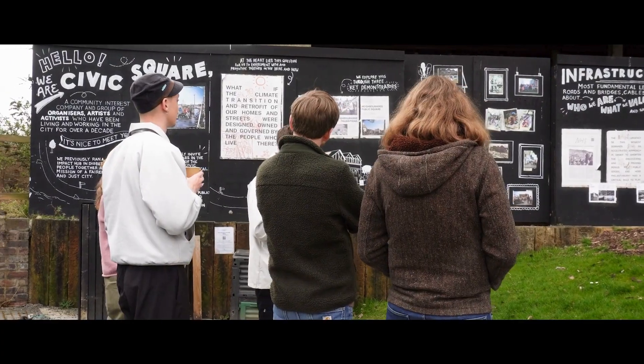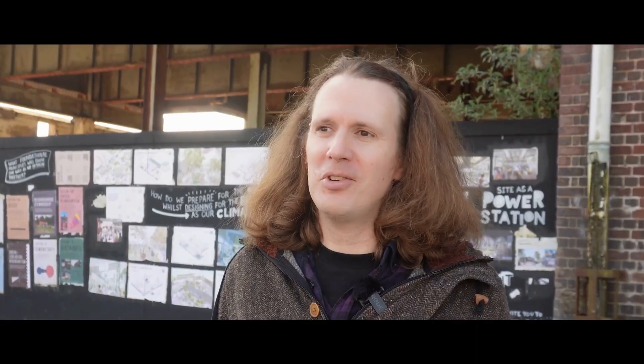We're excited to be here today with our community partner, Civic Square, who are demonstrating neighbourhood-scale transitions in Ladywood, Birmingham.